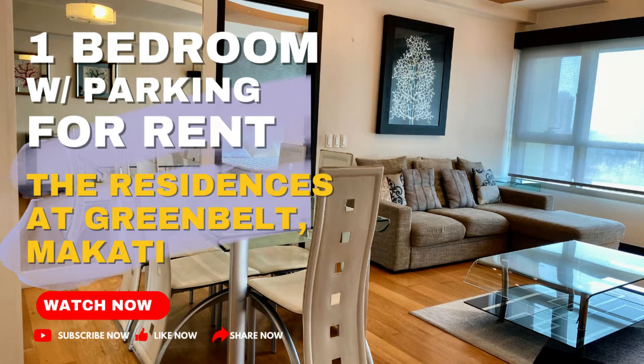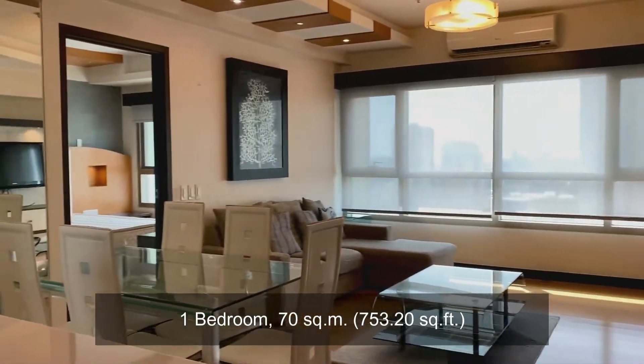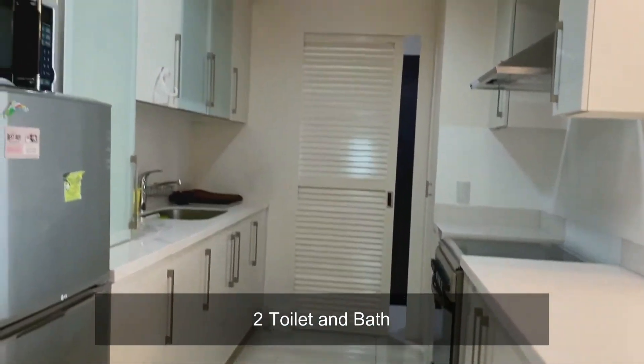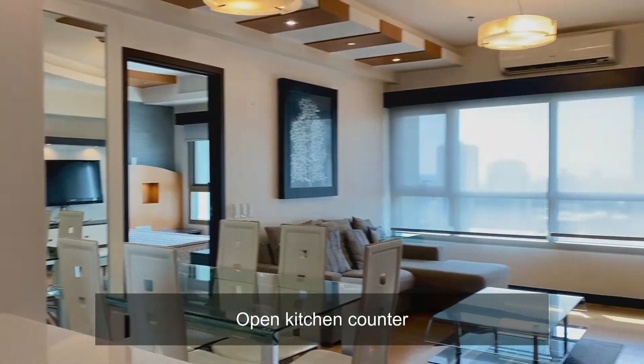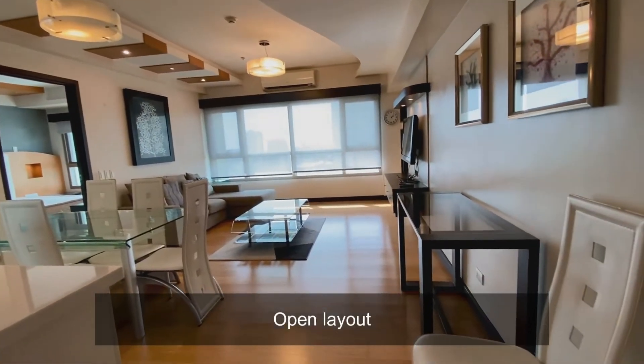Here is a one-bedroom with parking for rent at the Residences at Greenbelt. It's quite spacious at 70 square meters, with an interior design featuring two toilet and bath, a full kitchen with lots of storage space, an open kitchen counter, and an open floor layout.